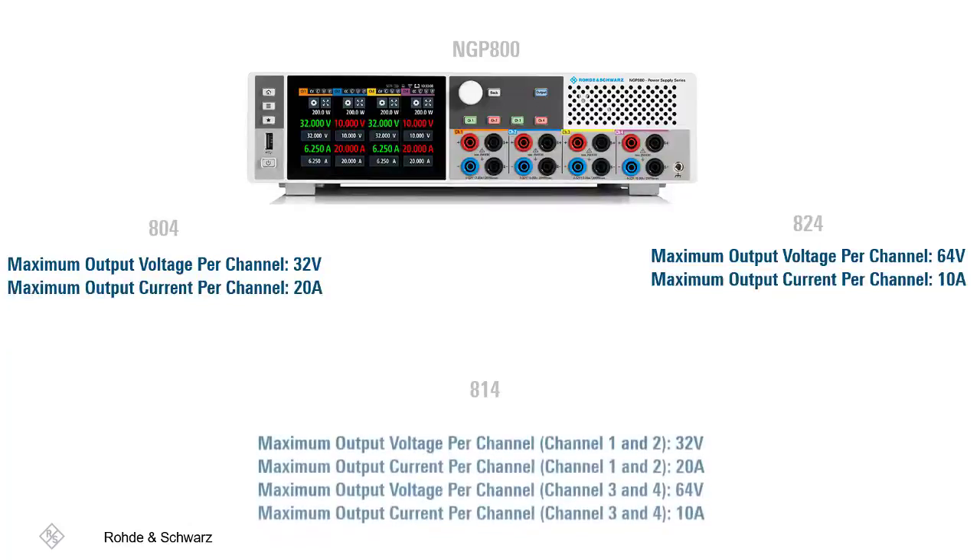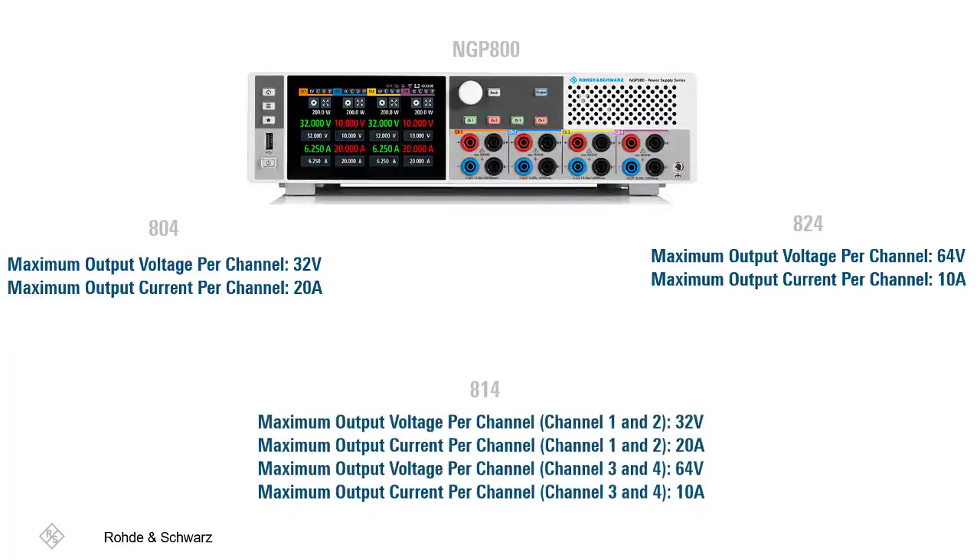The 814 melds the two, with a 32-volt and 20-amp maximum output voltage and current per channel on its channels 1 and 2, and a 64-volt and 10-amp maximum output voltage and current per channel on its channels 3 and 4.